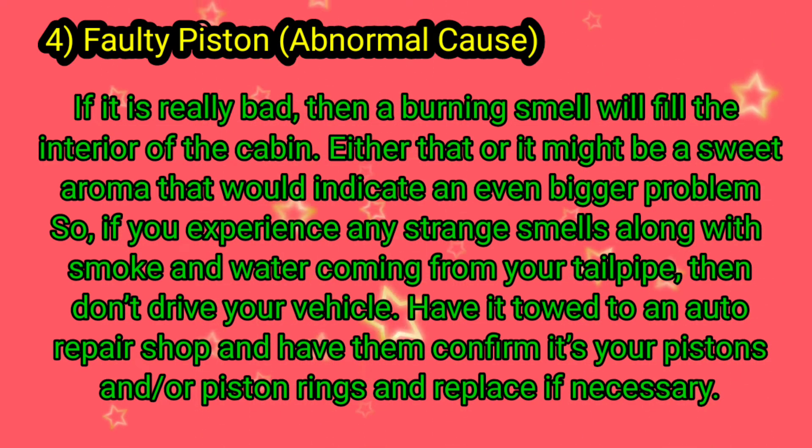So if you experience any strange smells along with smoke and water coming from your tailpipe, don't drive your vehicle. Have it towed to an auto repair shop and have them confirm whether it's your pistons and/or piston rings, and replace them if necessary.